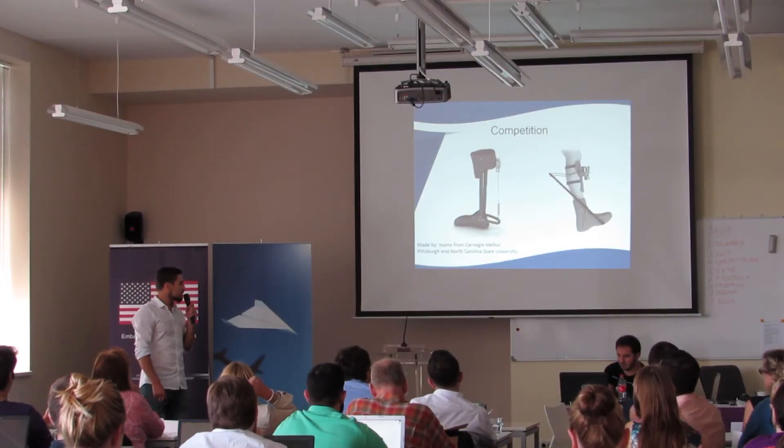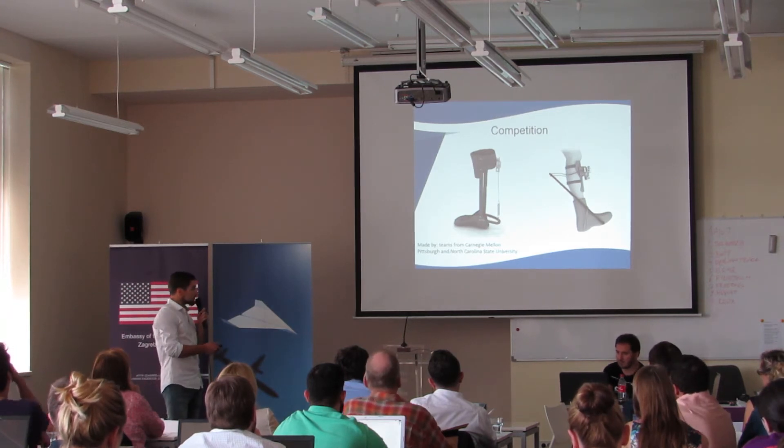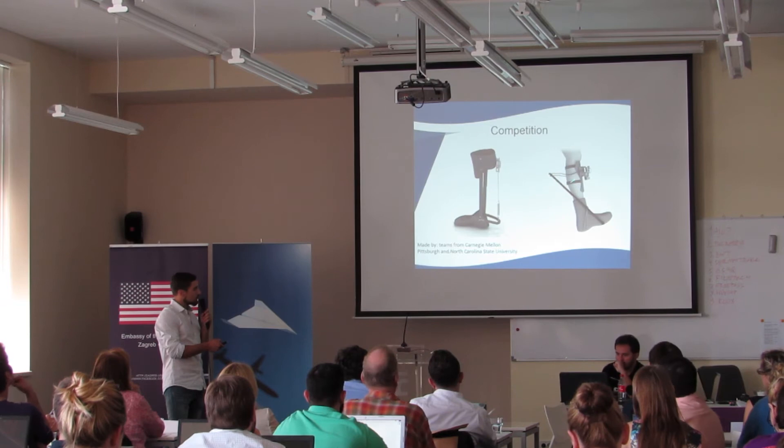Our competition is teams from Carnegie Mellon in Pittsburgh and North Carolina State University. Their mechanism works on the principle of a spring or elastic rope.